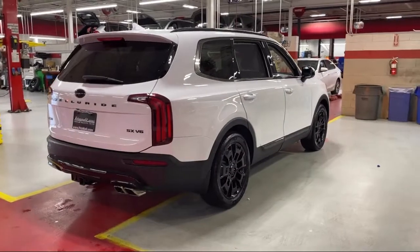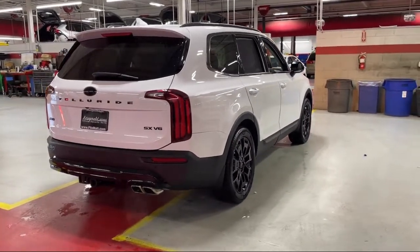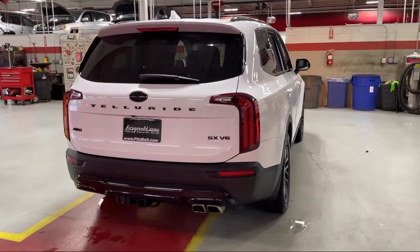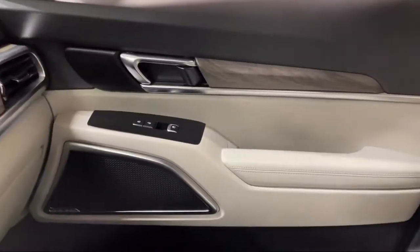Tilt and telescopic steering wheel, dual front air conditioning zones, drive mode selector, rear spoiler, and has less than 25,000 miles on the odometer.